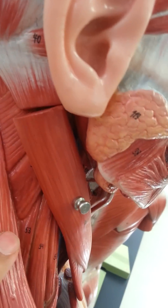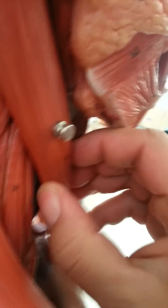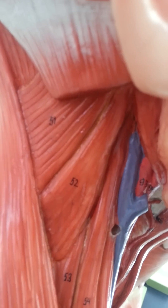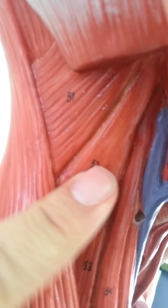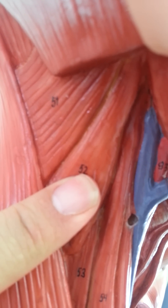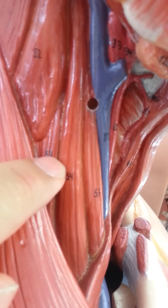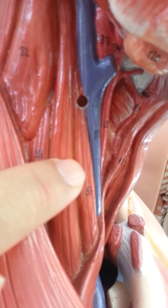The next muscles are numbered 51 through 55 — five muscles here. If we remove this layer to make it easier, going from the top down: 51 is splenius capitis, 52 is levator scapulae, and then 53, 54, 55 are the posterior scalene, middle scalene, and anterior scalene.